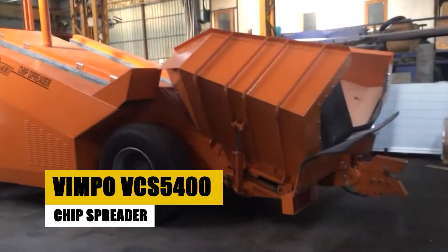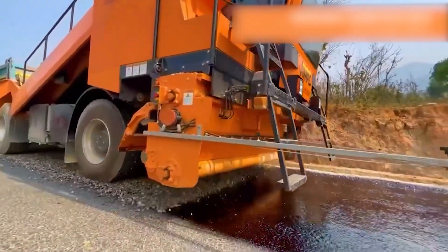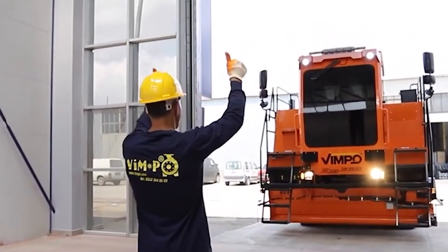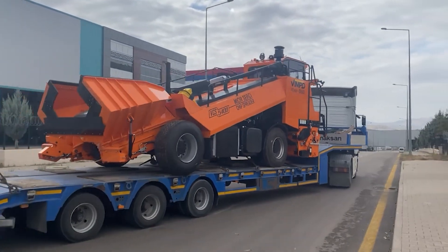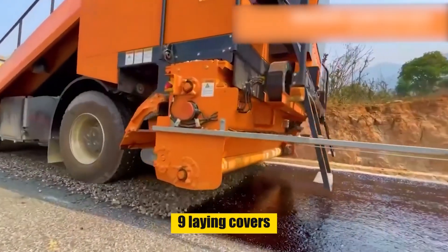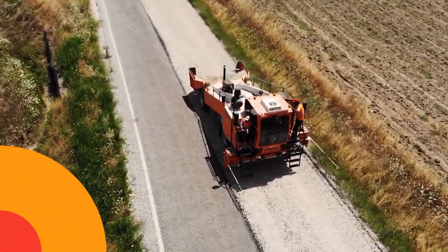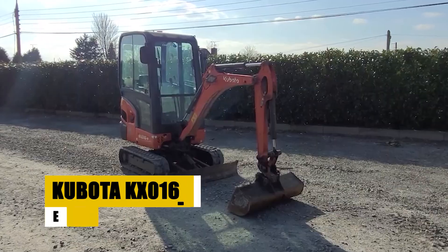At number 12 we have the Vimpo VCS 5400, a groundbreaking chip shredder that has revolutionized pavement maintenance and construction. Its meticulously designed spreading hopper ensures precise and even chip distribution. With a hopper capacity of 1.3 cubic meters, it allows for separate or synchronized operation of its nine laying covers, guaranteeing consistent spreading patterns even when transitioning between different chip sizes or spreading patterns.